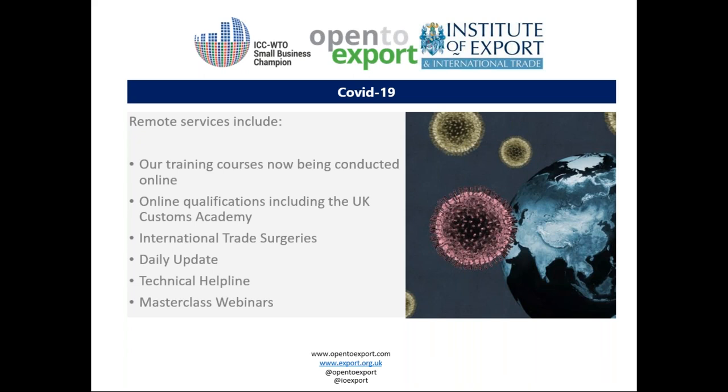The Institute has largely moved online, offering a range of online support and telephone assistance throughout the pandemic. This includes digital training courses and export masterclasses, international trade surgeries which can be conducted over the phone, online qualifications provided by both the Institute and the UK Customs Academy, a technical helpline for exporters, daily bulletins, and free articles and webinars on the Open to Export platform. With government indicating it's looking to press on with ending the transition period at the end of 2020, we recommend you continue your Brexit preparations, especially as many of the Institute's relevant courses are still fully fundable by government grants. You can find out more at export.org.uk.